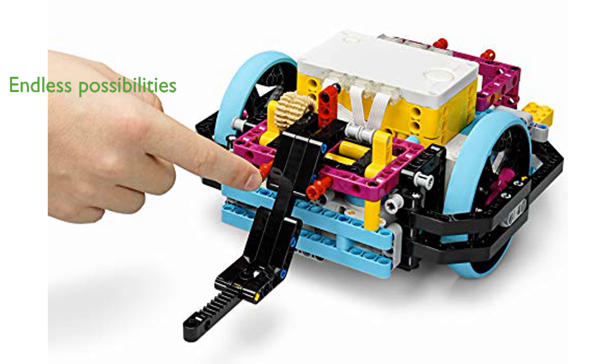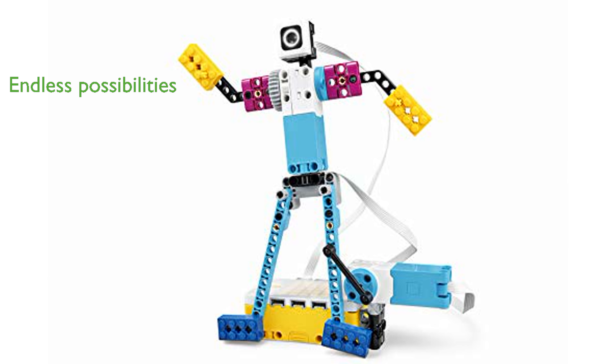With its well-thought-out components, it offers endless possibilities for building and experimenting. The set is manufactured by LEGO, ensuring high quality and durability.